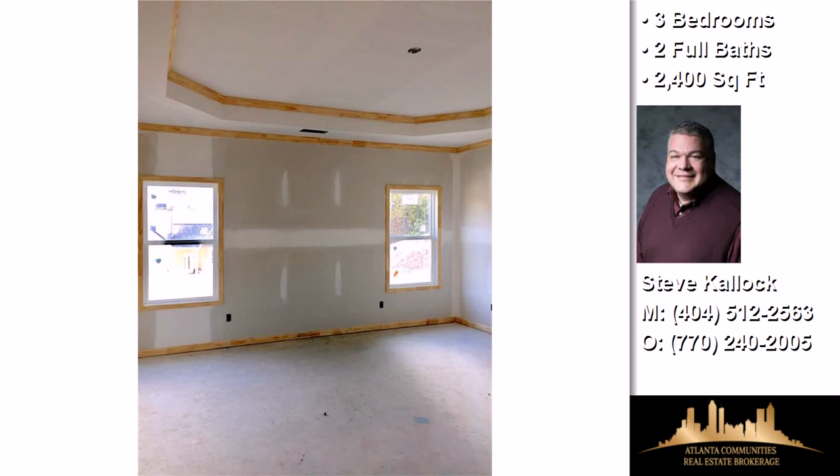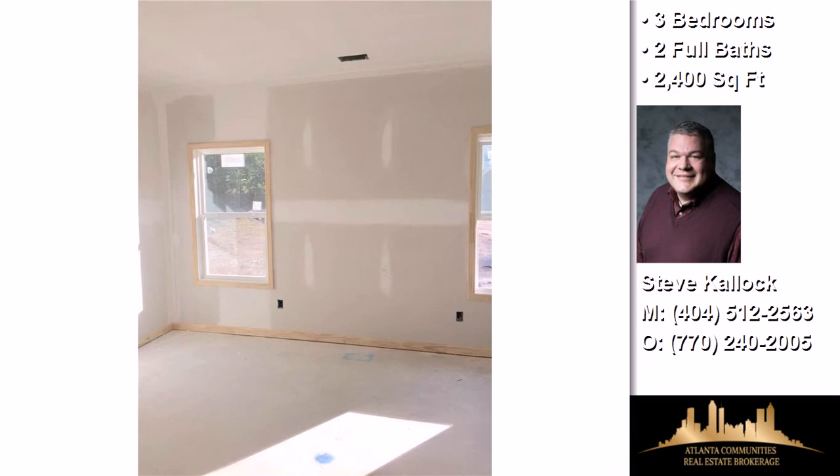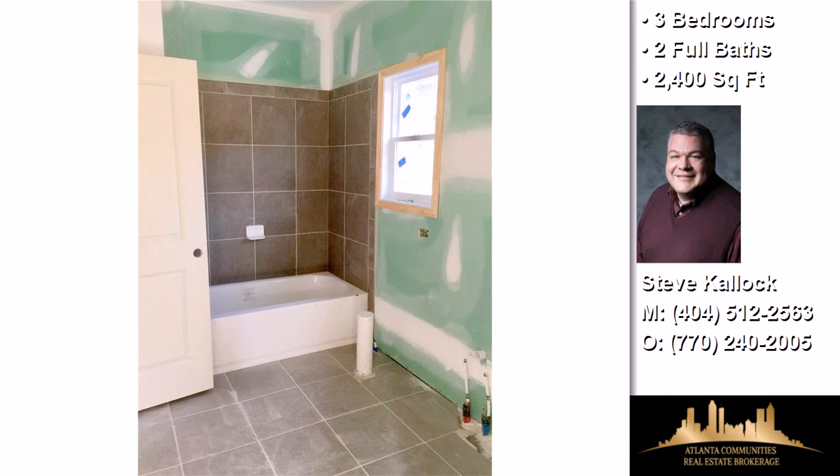Interior features of this property include a first floor master, a private study, a separate laundry room, walk-in closets, hardwood floors, a fireplace, Energy Star approved appliances, a great room, solid surface counters, a home warranty, a heat pump, a kitchen island, and a pantry.